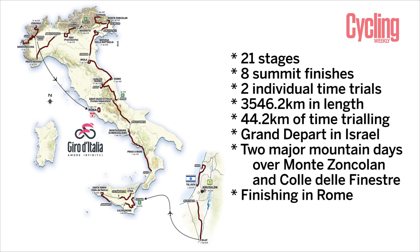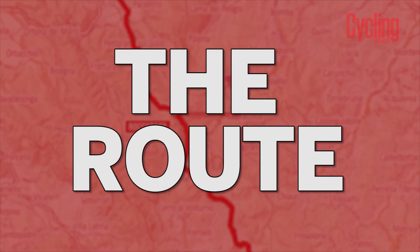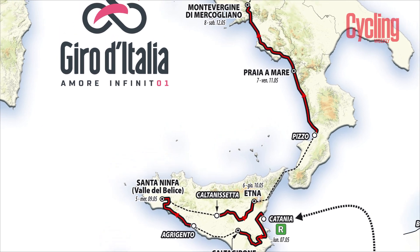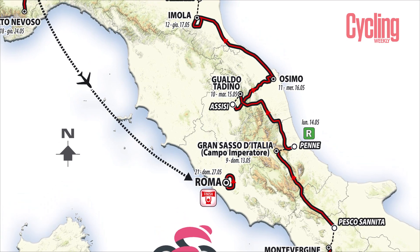Starting with the route — a very brief overview: 21 stages, eight summit finishes, more than 44 kilometres of time trialling, which is the most of any Grand Tour this year. A typical Giro route with lots of tough climbs, including Monte Zoncolan returning for the first time in a few years. If you want to see the route in more detail, we have a separate video going through each individual stage. In this video we're just going to concentrate on the key stages.